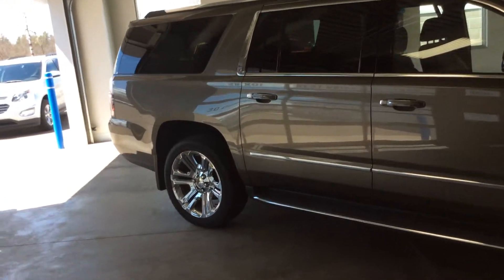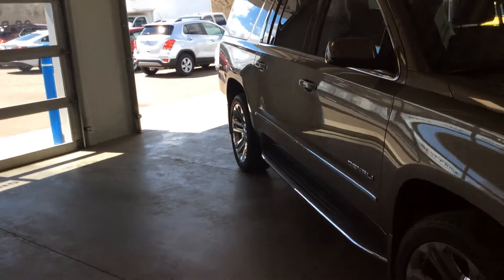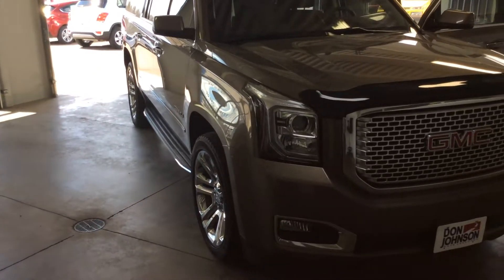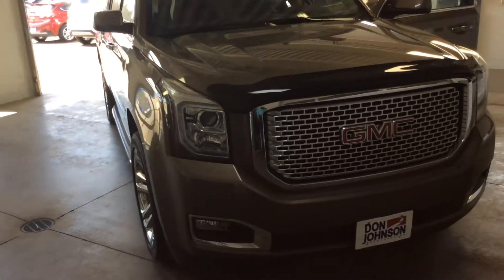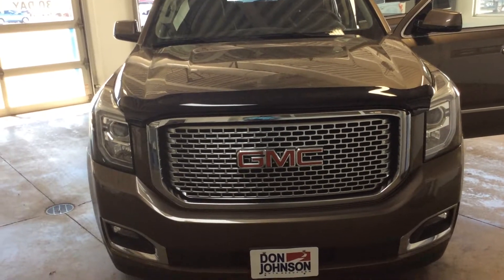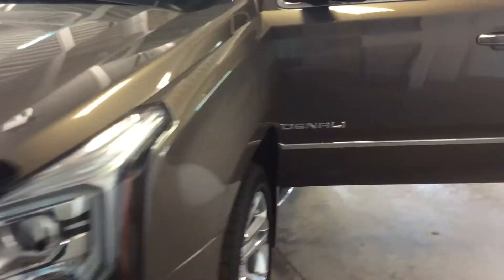Hi folks, Dan with Don Johnson Motors in Hayward, Wisconsin. Today I'm showing you this pre-owned 2015 GMC Yukon XL Denali four-wheel drive. This Denali is in a bronze metallic exterior paint with a brown leather interior.